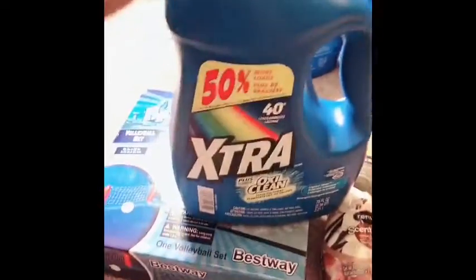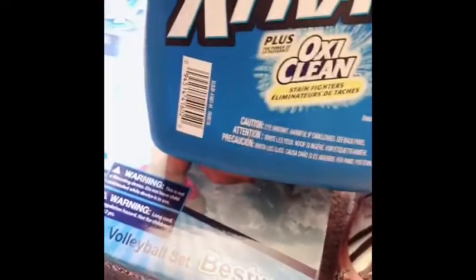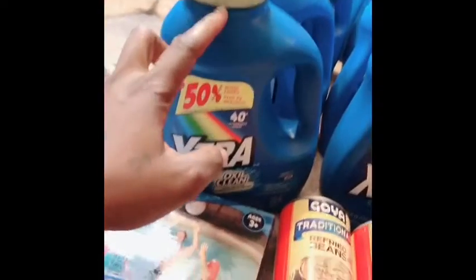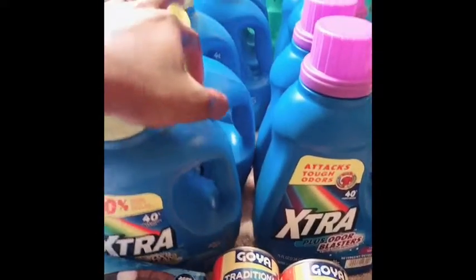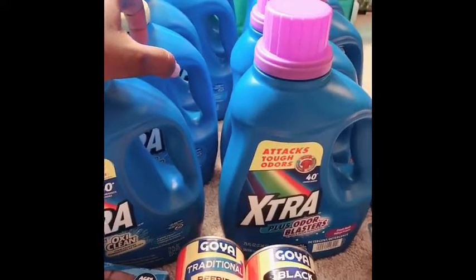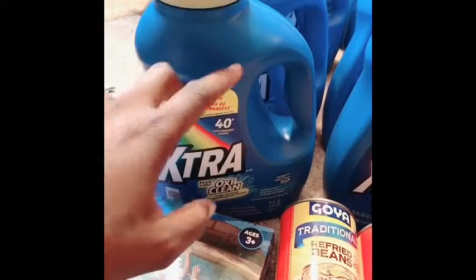Because these are the really big bottles — I know it doesn't look like that, but it's 40 loads and it's 75 ounces. What I did was I found a dollar off peelie on each and every single one of these, and I paid 99 cents for each one because it did have a dollar off peelie.